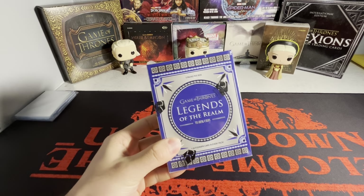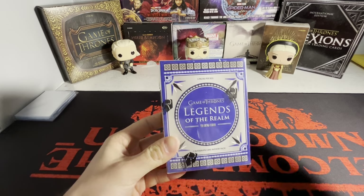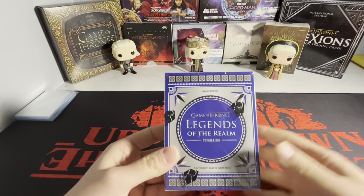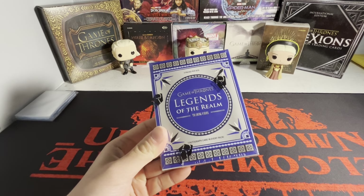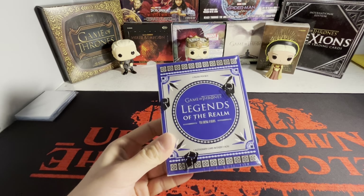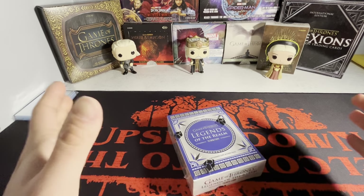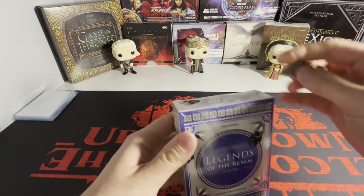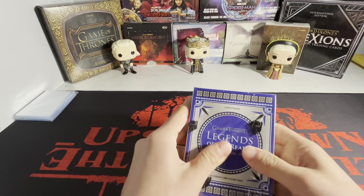What's going on guys? I'm back with another video today. Finally got my hands on the brand new Game of Thrones Legends of the Realm set. It is Black Friday and I'm opening this up. I just got home from the card shop. The video is going to be uploaded on Black Friday. I've been waiting for this. It came out last Friday and I wasn't able to get to the card shop, but finally able to get there.